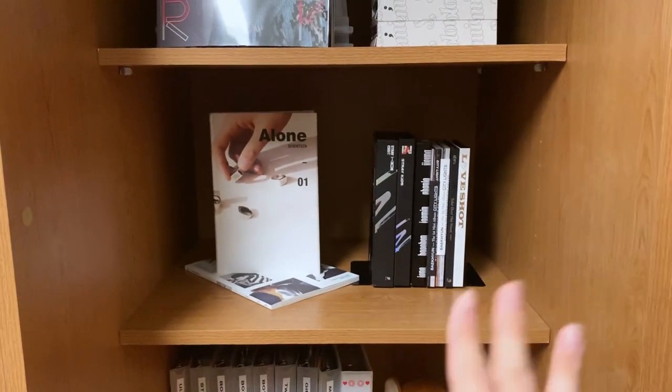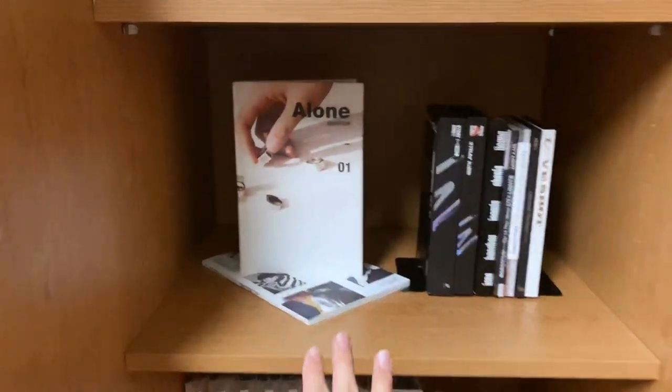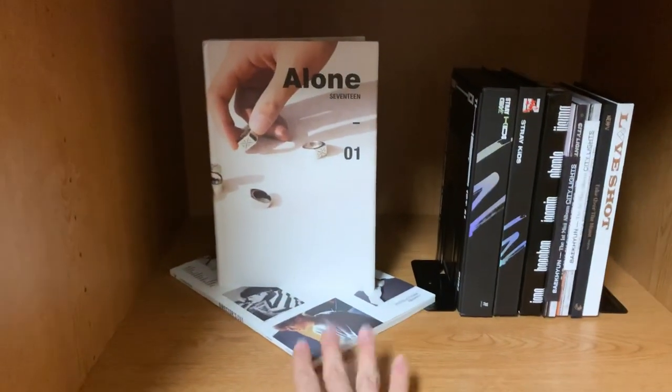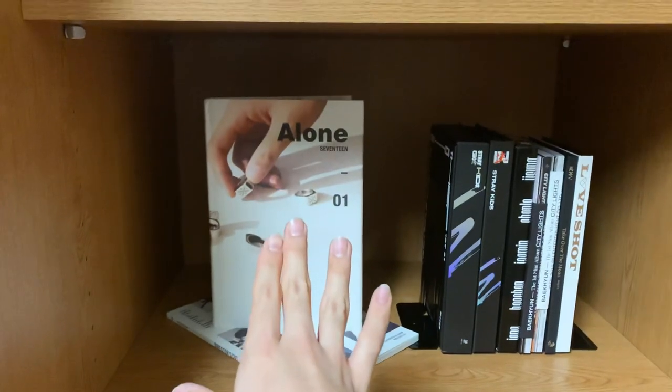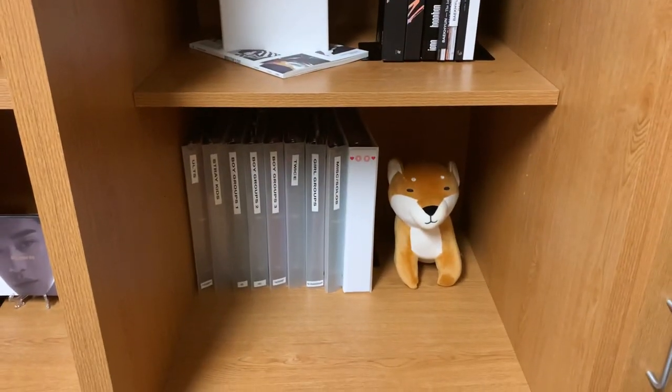I decided not to display all the members — I just wanted to display one. Down here is the shelf I'm most proud of. It's kind of a little black and white aesthetic, and I put this director's cut album on display. Then it's just all my binders.